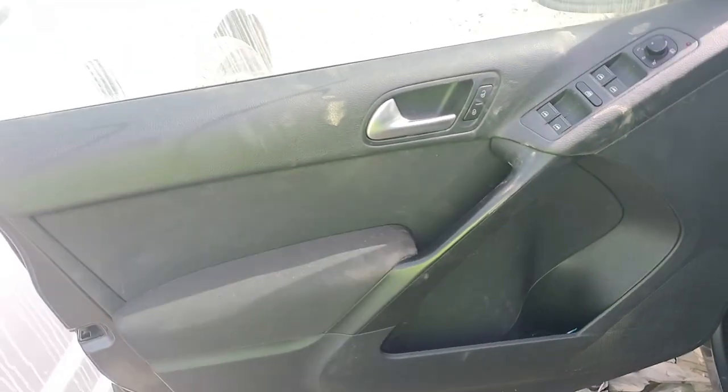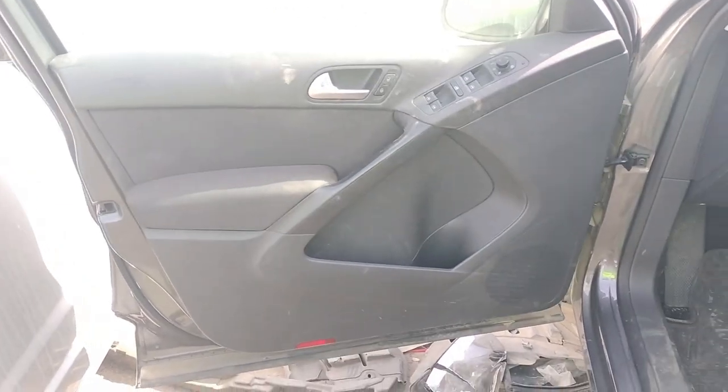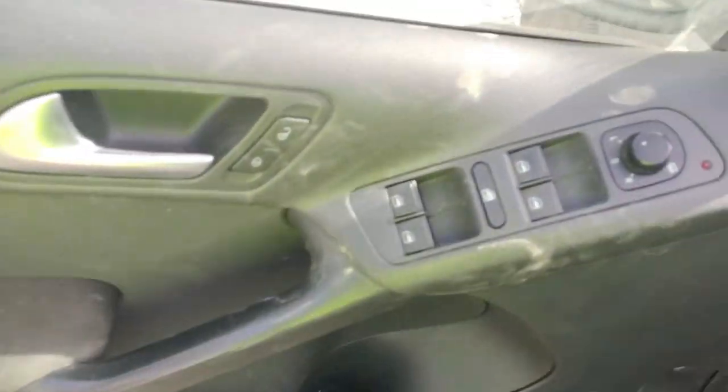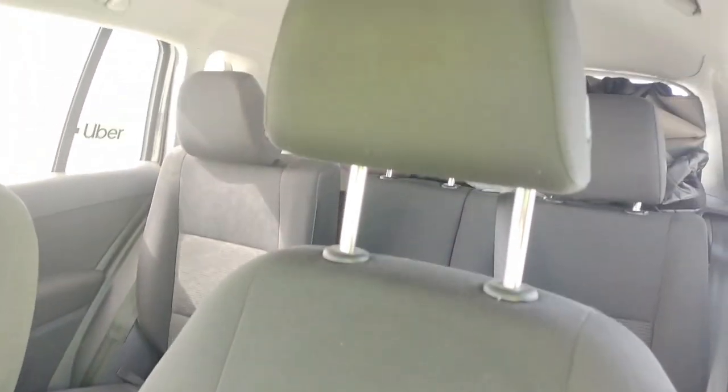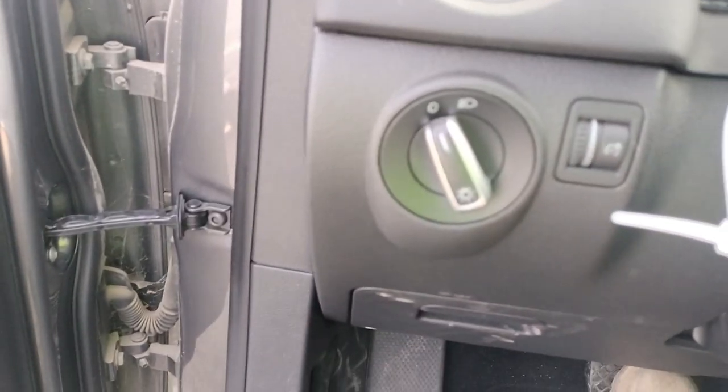It does have a key. The seatbelt is good. The battery is dead.